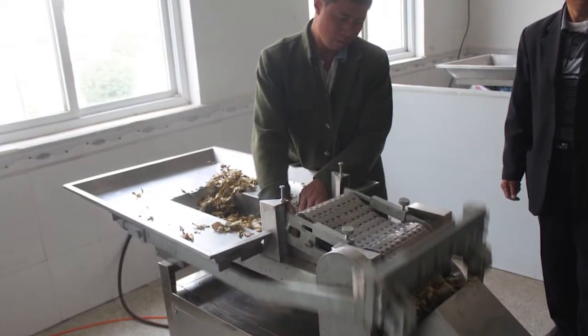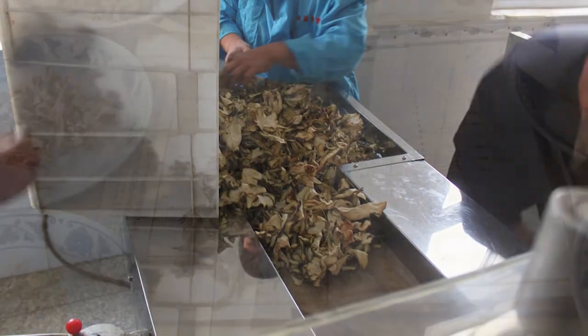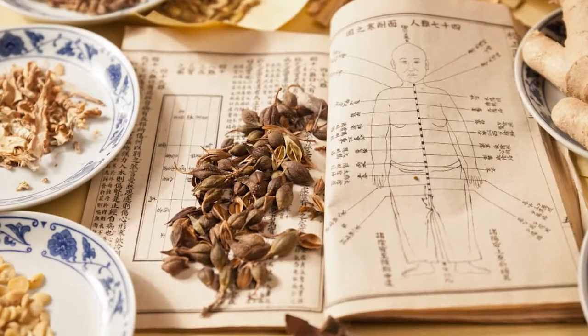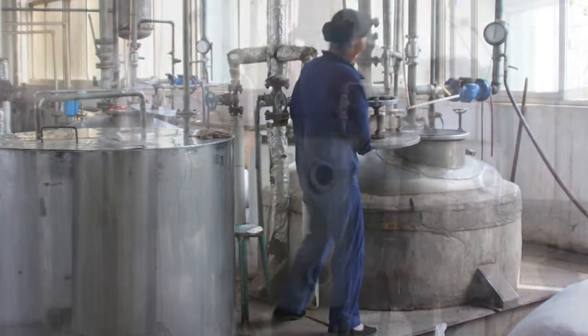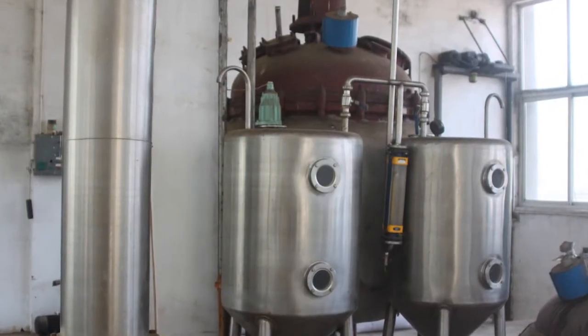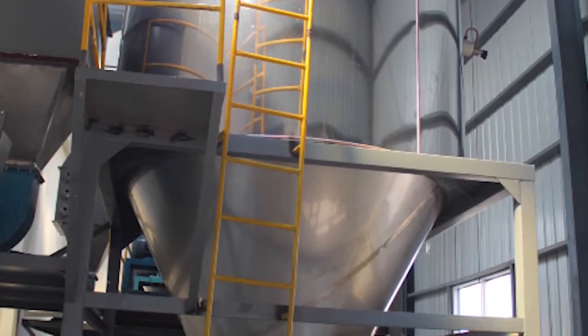Next, the extraction process. Here, different herbs are blended together according to centuries-old formulations that have been in our family, and boiled in a large pot on low heat to slowly extract the ingredients. Once the cooking is finished, the fiber residues are discarded.